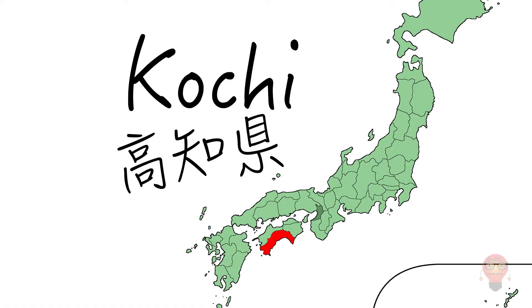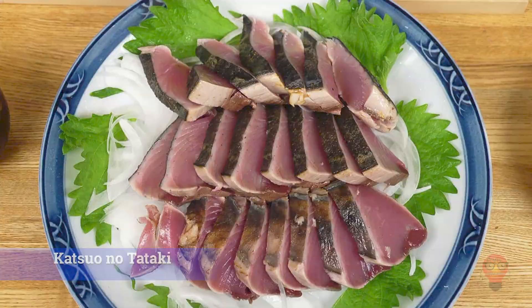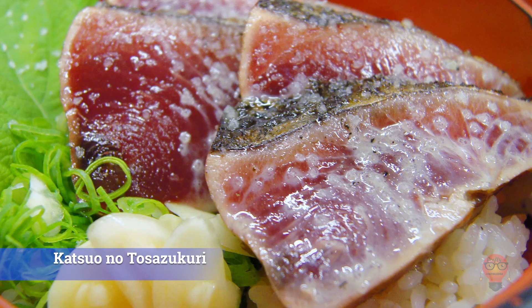Now off to Kochi. 1. Katsuo no Tataki — seared bonito that has been sliced. Apparently it's good raw, but very good seared. It's eaten with grated ginger and other things as well, depending on your location. 2. Sawachi Ryori — traditionally this consisted of sashimi and sushi, but recently other types of food have been included as well. Basically, this is a bunch of food served on a huge plate. 3. Katsuo no To Seizukuri — another version of Katsuo no Tataki. They're both pretty similar, possibly the same, but you should eat both anyways.